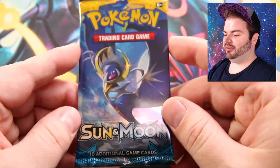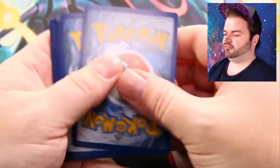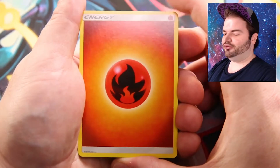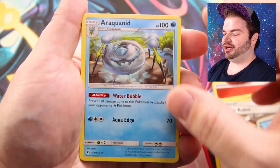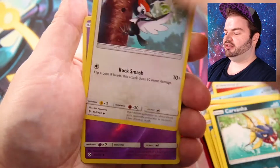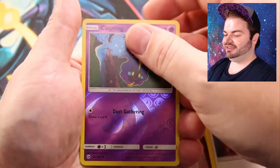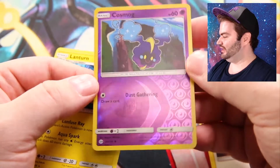Next up, the Lunala pack — love that cover art, looks so good. Starting off with Fire Energy. We have Golbat, Professor Kukui — at least a full art of that would be awesome — Araquanid, Makuhita, Chinchou, Togedemaru, Carvanha, Pikipek. Reverse holo is Cosmog — nice! Does that mean we get a Lunala or Solgaleo? The normal rare is... Lanturn. Oh well, but we will take that Cosmog.